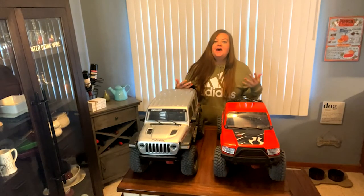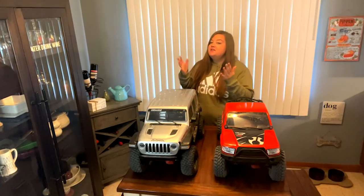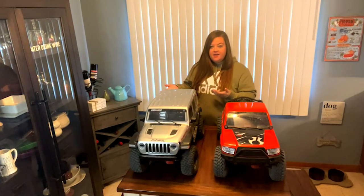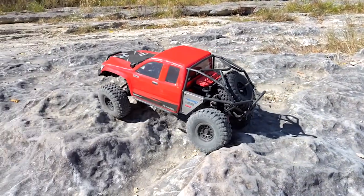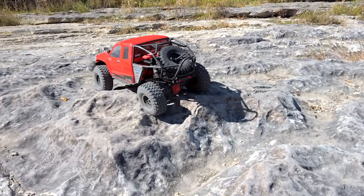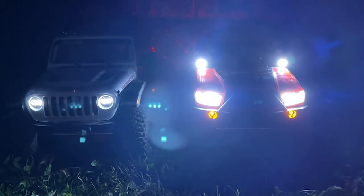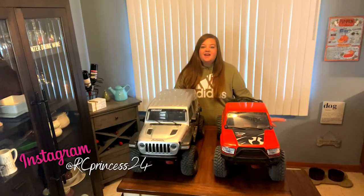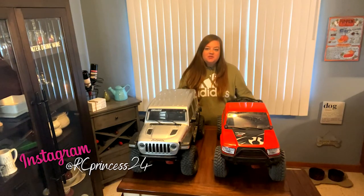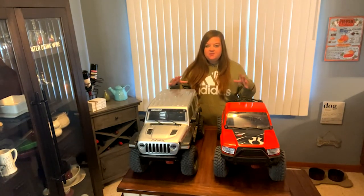I cannot decide between the Axial SCX-6 Honcho or the SCX-6 Jeep Wrangler. What's up, guys? I'm Shannon, aka RCPrincess24, and today we're taking a closer look at these two bad boys.